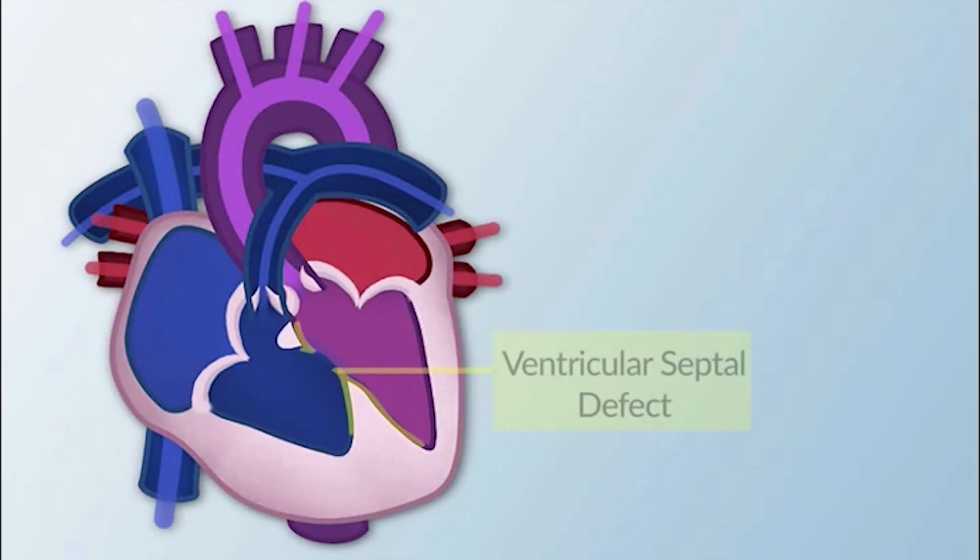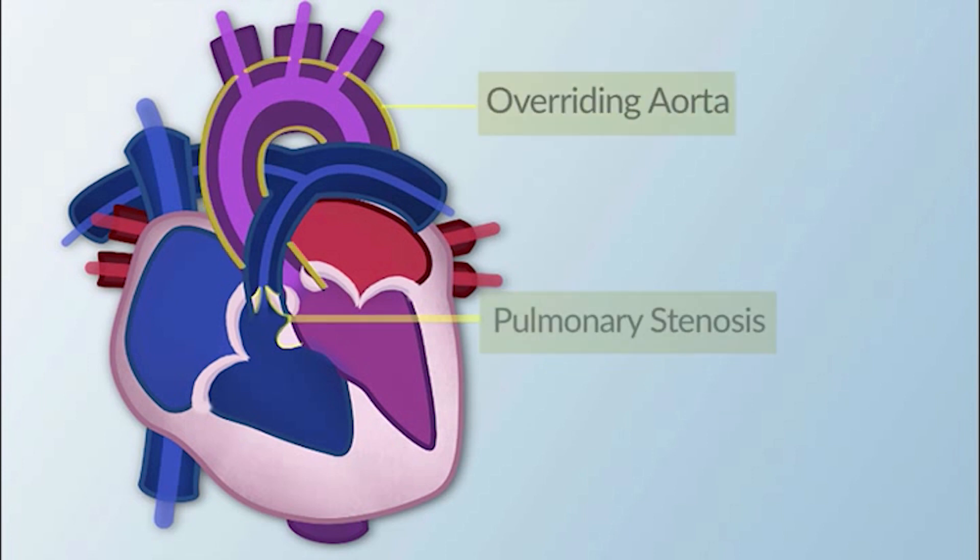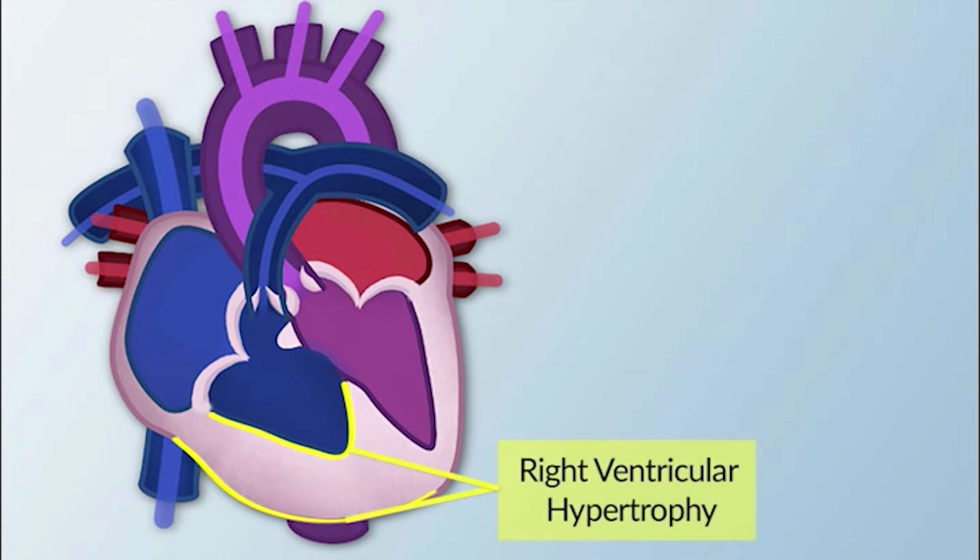The correct answer is ventricular septal defect, pulmonary stenosis, overriding aorta, and right ventricular hypertrophy.